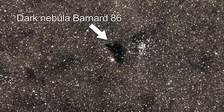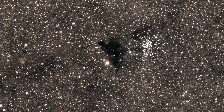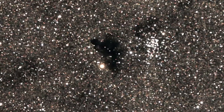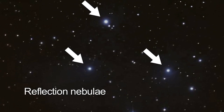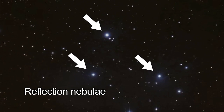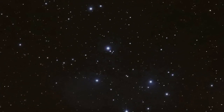A dark nebula called Barnard 86 is one of his discoveries. A dark nebula is a kind of interstellar cloud so dense that the light from background stars, or from emission and reflection nebulae, is blocked. Like fog around a street lamp, a reflection nebula shines only because the light from an embedded source illuminates its dust. The nebula does not emit any visible light of its own.